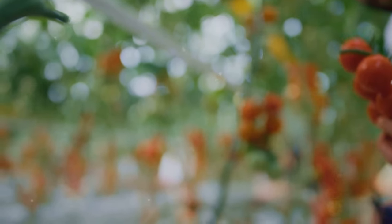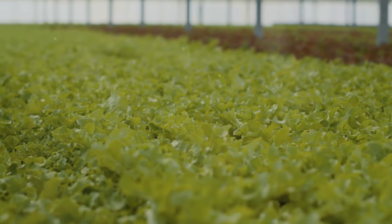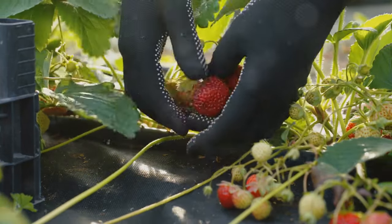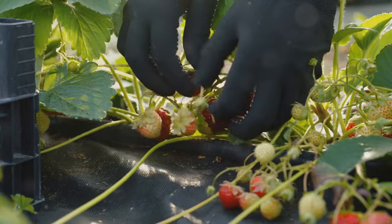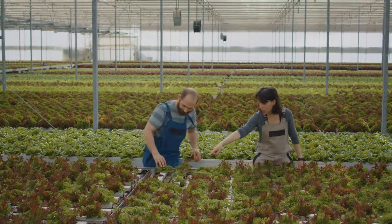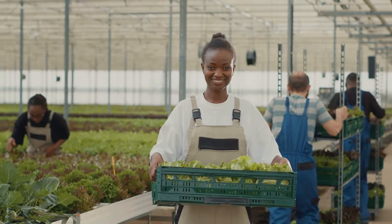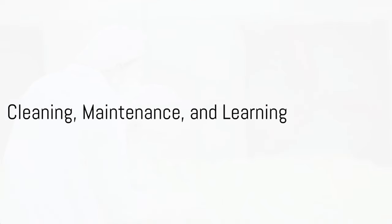Now, on to harvesting. This is the moment you've been waiting for. When your plants reach maturity, it's time to reap the fruits of your labor. Each plant has its own harvesting guidelines, so make sure to follow them closely. Some might require a gentle hand, while others might need a more firm approach. But no matter what you're harvesting, it's always an exciting moment to see the results of your hard work. With the right light and timing, you'll enjoy a bountiful harvest.